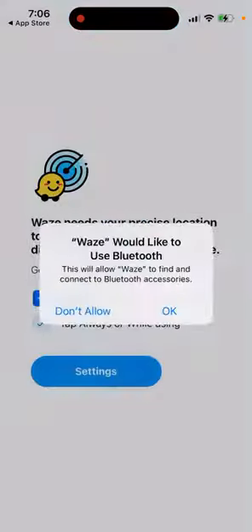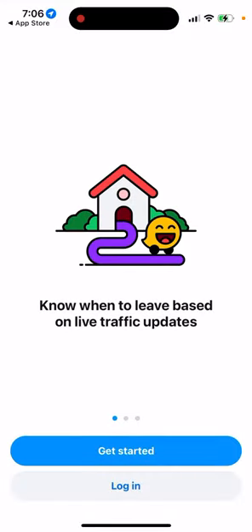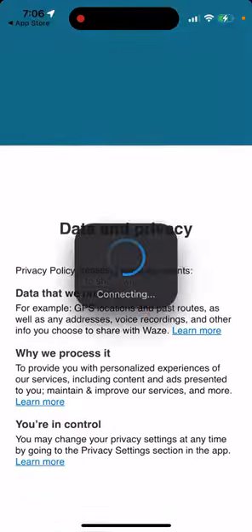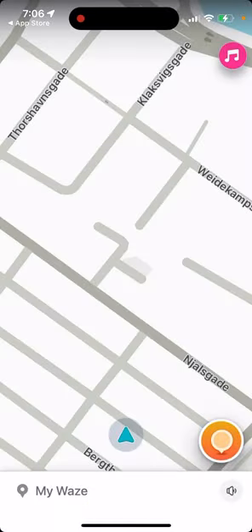That's basically the idea. You can give access to Bluetooth, and then you need to agree with all of the details. If you want, you can sign up later.